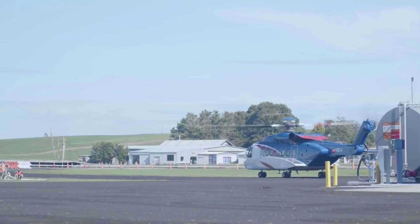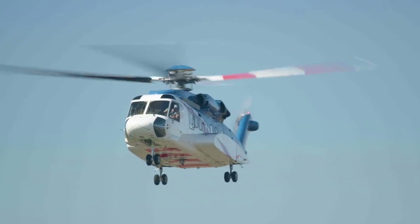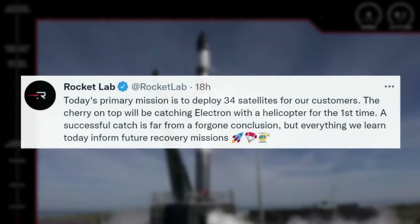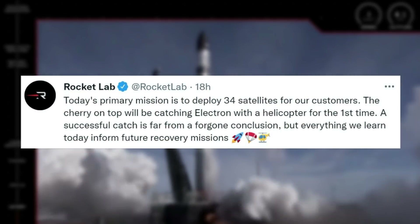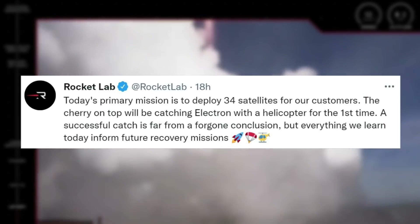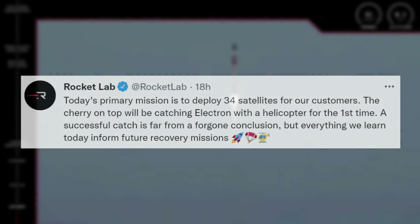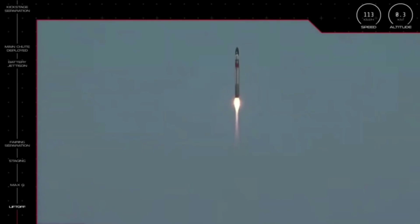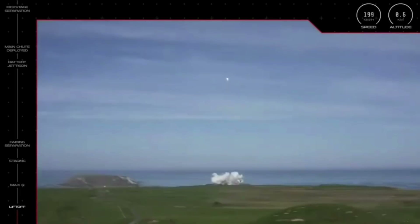After the long-awaited launch date, we were finally able to watch Rocket Lab attempt the first booster catch during a mission. Rocket Lab first tweeted saying: 'Today's primary mission is to deploy 34 satellites for our customers. The cherry on top will be catching Electron with the helicopter for the first time. A successful catch is far from a foregone conclusion, but everything we learn today will inform future recovery missions.' Soon after, they provided another update mentioning the recovery helicopter is in the air and en route to the capture zone to await launch and Electron's return. Finally, only a few hours later they tweeted: we have liftoff.